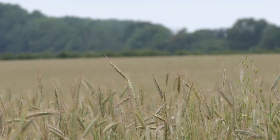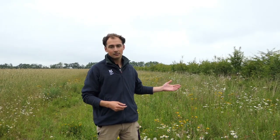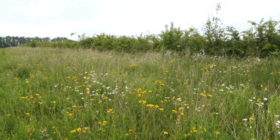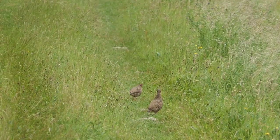On my right is a crop of rye. This is milled and goes into products like Rye Vita. But on my left is a margin. Every field at Wimpole is surrounded by a six metre margin which provides great space for nature. You can see the flowers here which is great for the bees but also great for the birds as well.